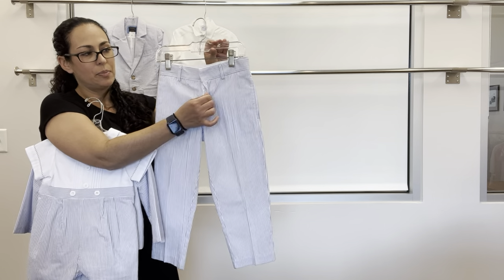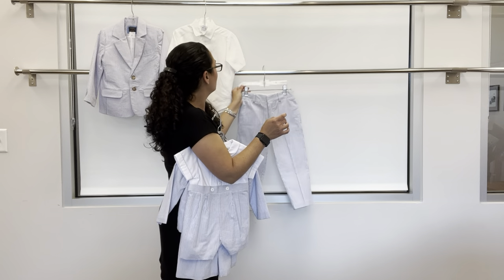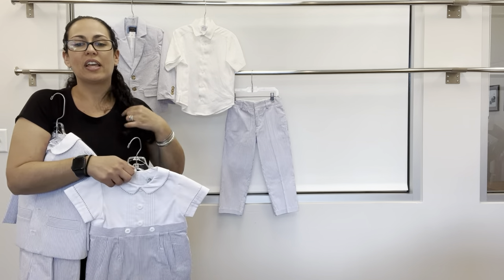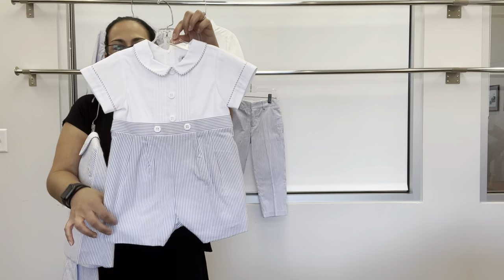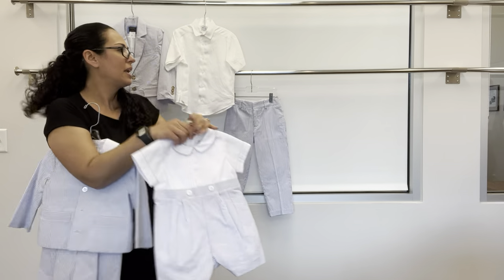The seersucker fly front short has a real zipper fly, hook and eye, and back welt pockets. We can also bring back the fake fly short that pairs nicely with this. And then we have a short all with fine wheel pique top, seersucker bottom, back zipper, back belt, and snap in seam.